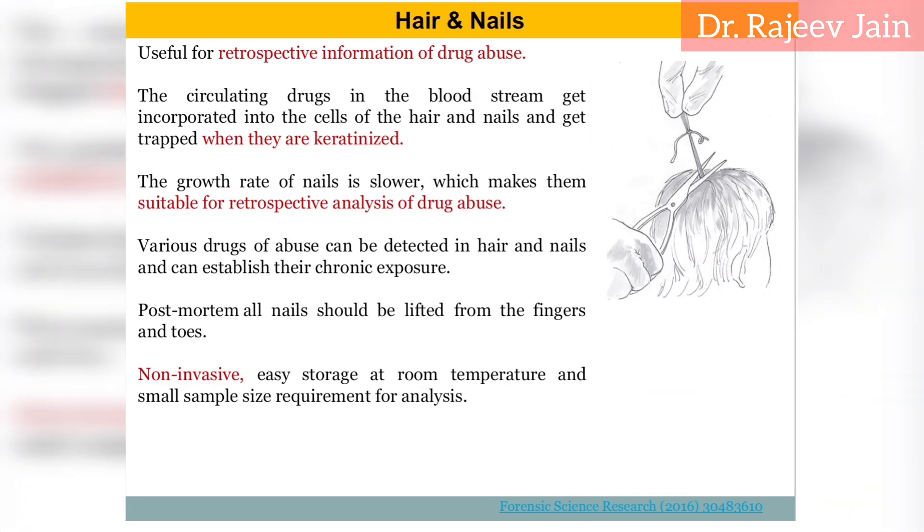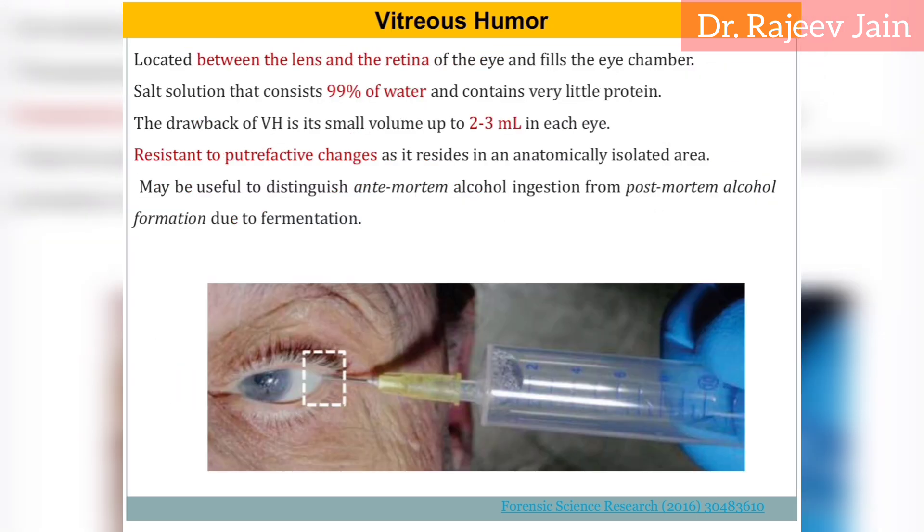Hair: collect hair samples from different head regions close to the scalp to assess long-term drug use. Store at room temperature in a sealed container. Vitreous humor: useful for detecting drugs shortly before death due to slow post-mortem diffusion. Collect with a sterile syringe and avoid contamination with blood or tissue.